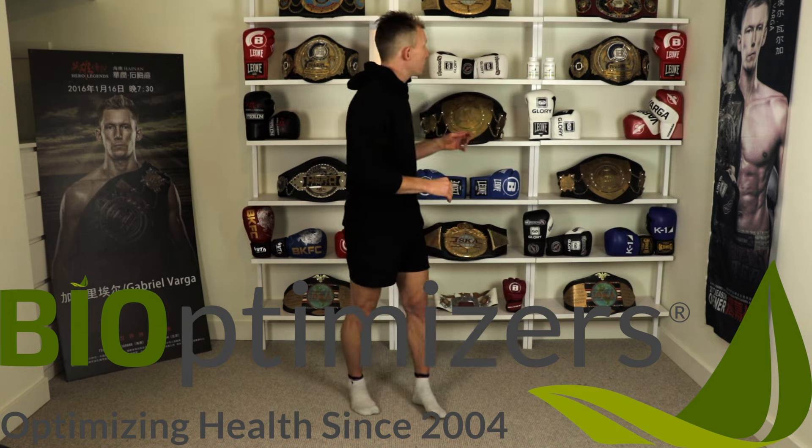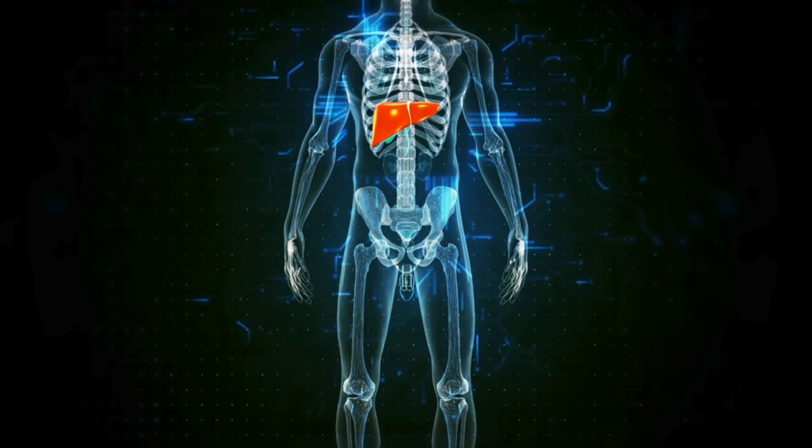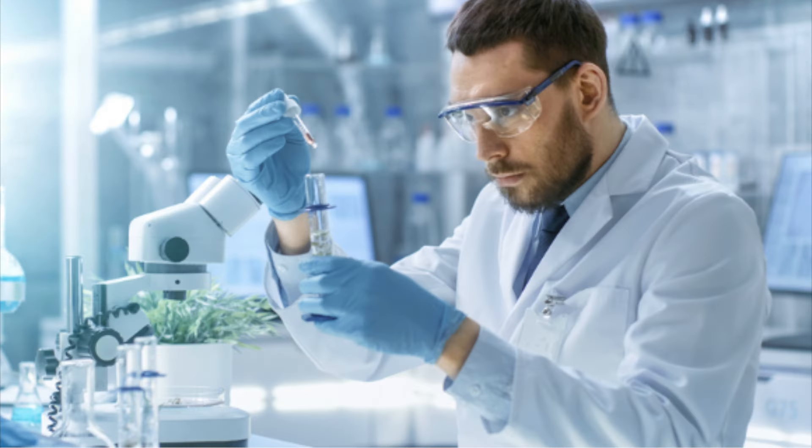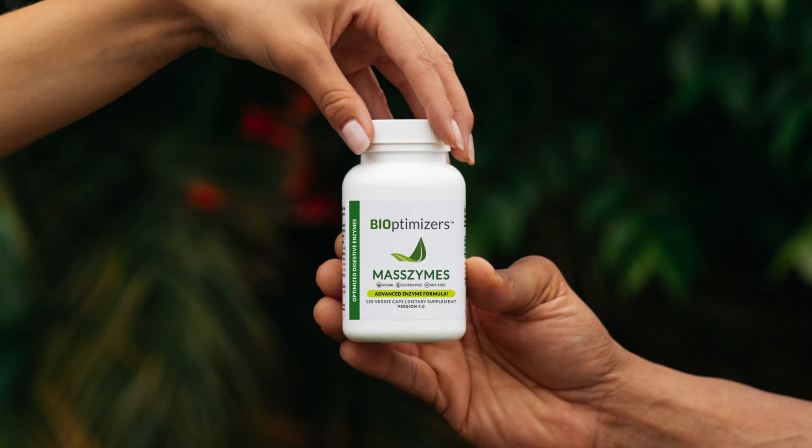The sponsor of today's episode is BiOptimizers, in particular we are focusing on their Masszymes product. This supplement is perfect for those gentlemen who feel like they're losing muscle mass and gaining fat but they're still working out. This is not your fault — your body's enzyme production naturally declines with age, making it harder to break down protein and build muscle.